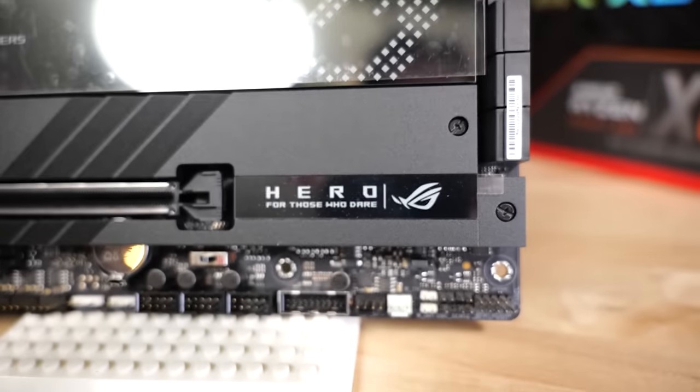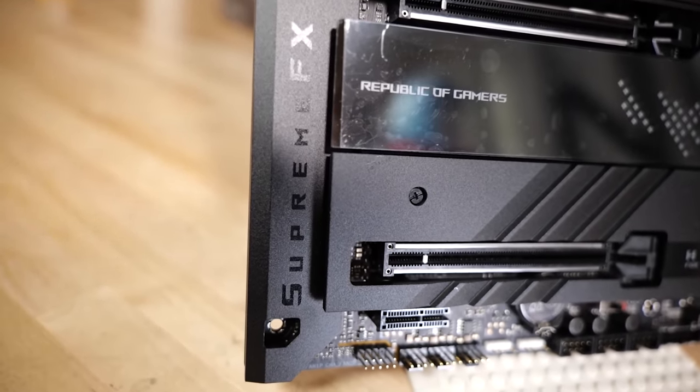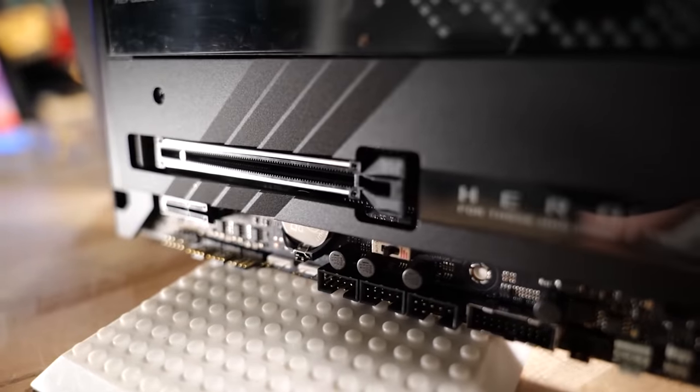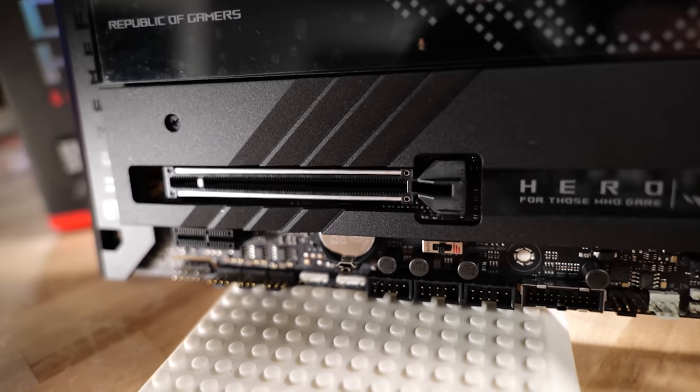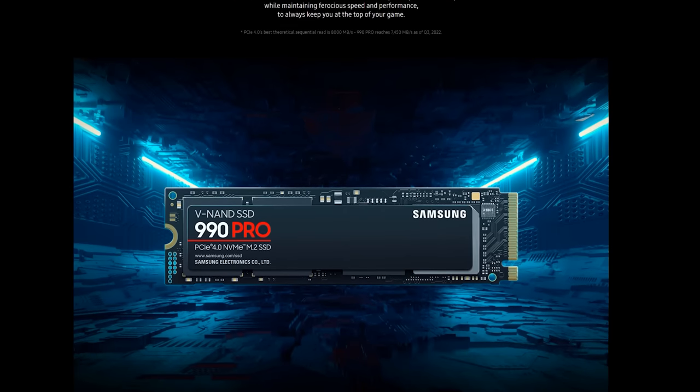There is no difference between the X670 and X670 Extreme in terms of the chipset — it's how the motherboard maker implements it. 'Extreme' means PCIe 5 is required. For X670 Extreme, AMD requires at least one PCIe 5.0 M.2 slot plus PCIe 5.0 physical slots. The first PCIe 5.0 devices we're likely to see will be storage. The new Samsung 990 Pro is probably going to be class-leading in latency, but it's not PCIe 5.